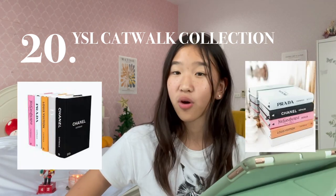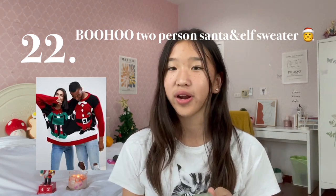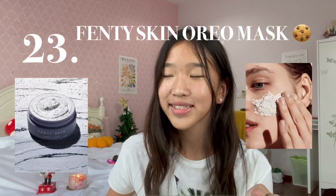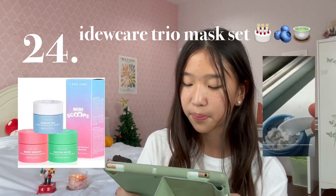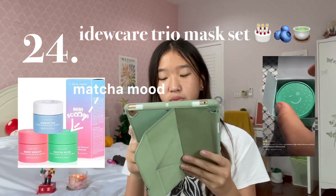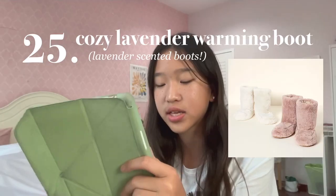Number 20 is the Prada YSL Catwalk Book. Number 21 is Black Leather Boots — there are some brands that I love that sell these. Number 22 is the Two-Person Santa and Elf Sweater — such a cute sweater to wear with your partner. Number 23 is the Fenty Skin Oreo Mask. Number 24 is the IGOO Care Trio Mask Set. In this set there is the Take My Day Hydrating Sprinkle Wash-Off Mask, the Glycolic Wash-Up Mask, and the Matcha Mood Wash-Up Mask, so you have a wide range of masks to choose from. Number 25 is the Cozy Lavender Warming Boot.